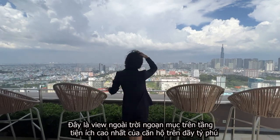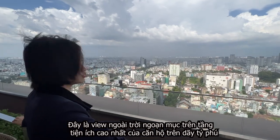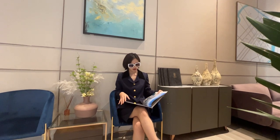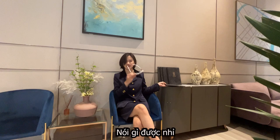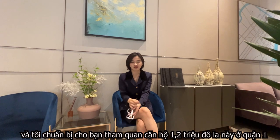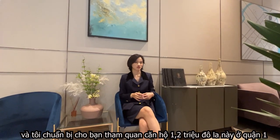This is a spectacular outdoor view on the highest utility floor of an apartment on Biennale Road. I'm Sophia from Luxor Real Estate Ho Chi Minh, and I'm about to give you a tour of this $1.2 million apartment in District 1.